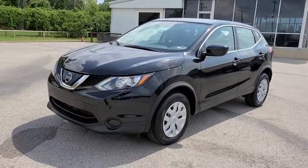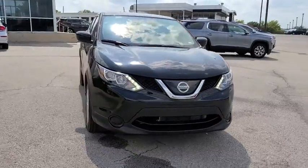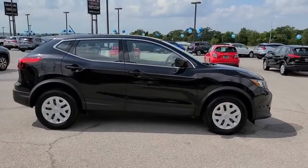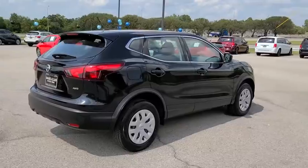We are pleased to show you the 2019 Nissan Rogue Sport. The Nissan Rogue Sport is a subcompact SUV that provides all the functionality. A smooth ride, lots of cargo room, and a roomy back seat is a recipe for a pleasant traveling experience.